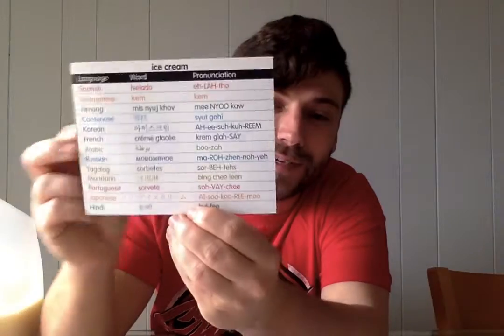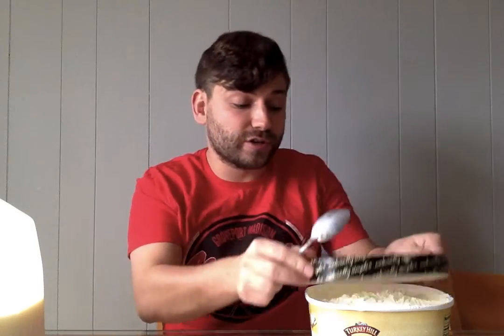Then we have everyone's favorite — ice cream. Ice cream is delicious. I have some vanilla ice cream right here. You can add chocolate syrup to it, you can add some of that whipped cream on there, and then you just take a bite. It is so good. But only as a dessert.